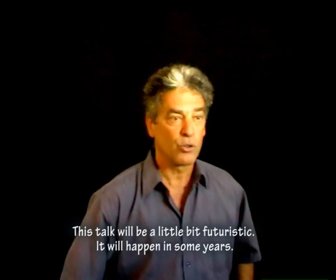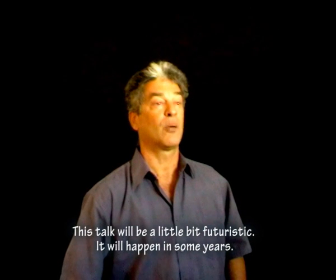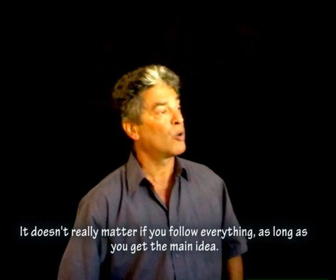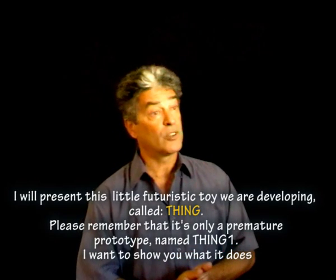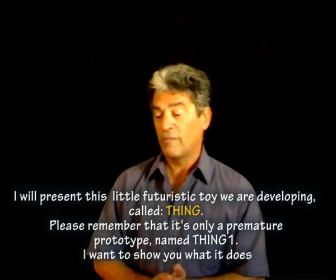This talk will be a little bit futuristic. It will happen in some years. It doesn't matter if you follow everything, as long as you get the main idea.